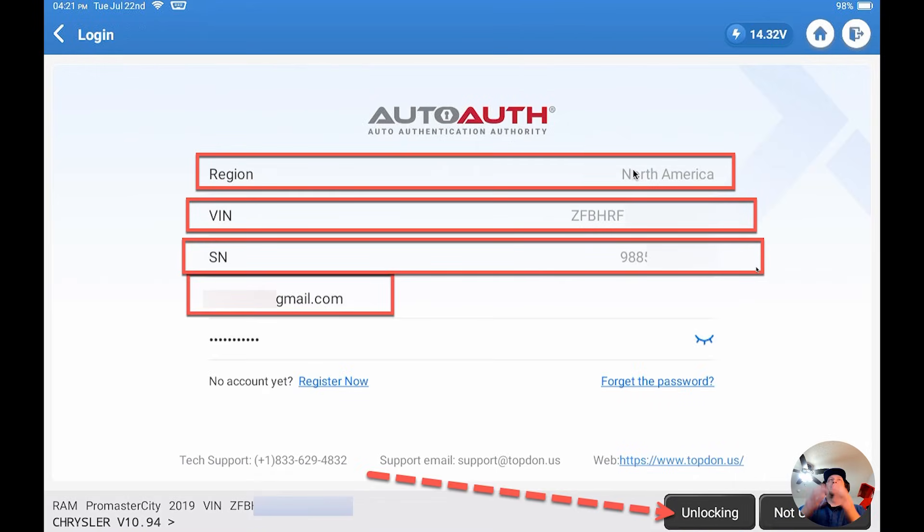Now we've made it to the AutoAuth login page. All we did on the previous screen was click next after verifying our subscription was current and our tool VCI serial number matched. On this North American login screen, you can see the region is listed as North America, the VIN number should match the actual vehicle you're connected to, and there is another serial number check for the VCI. Next, enter your login credentials for the AutoAuth website — your email address and password. Once everything is verified and matches, click the unlocking button. Assuming everything is correct, you should be able to unlock the gateway and proceed normally.